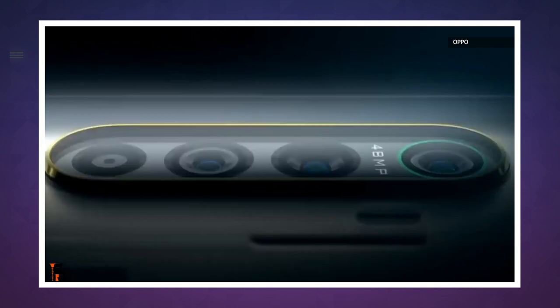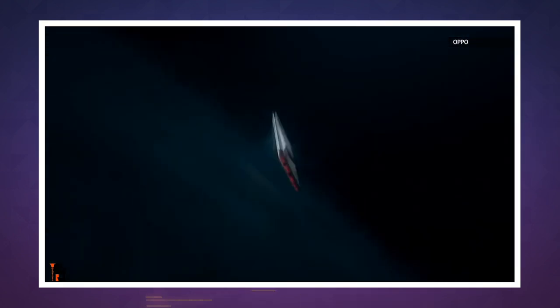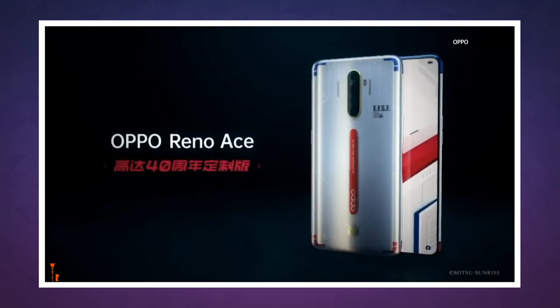Pre-orders for the Gundam edition start on October 21st, and it's expected to arrive on November 11th. That's all for today. If you like our show, remember to like and subscribe. We'll be back next week with more Engadget Today.